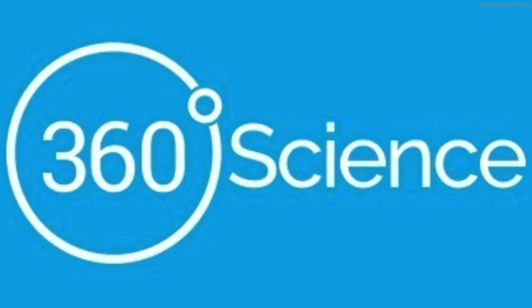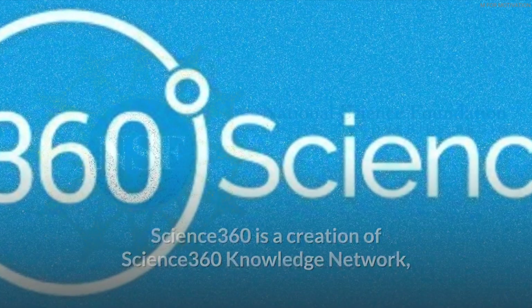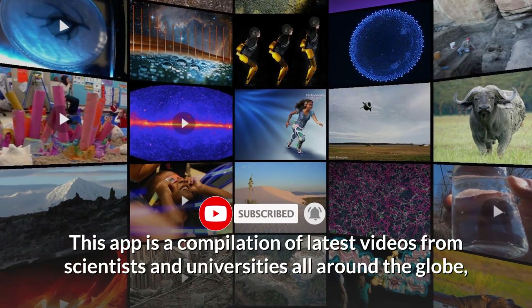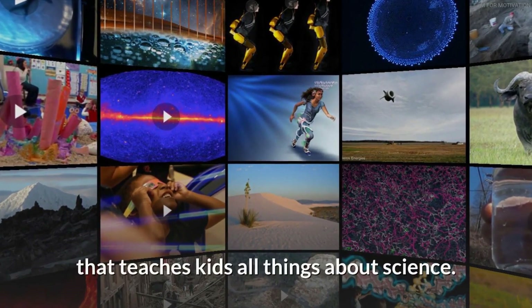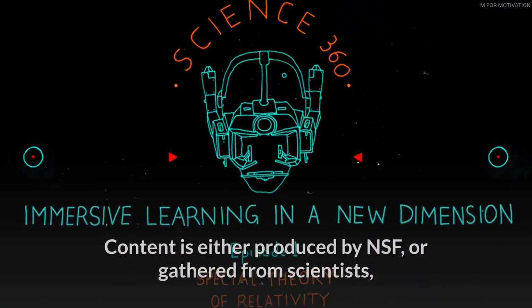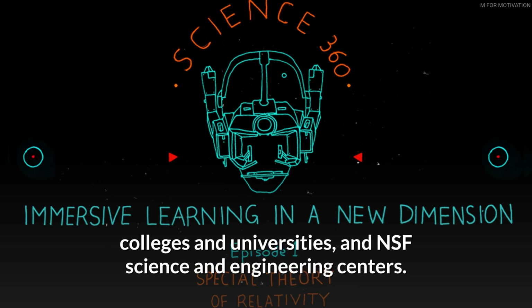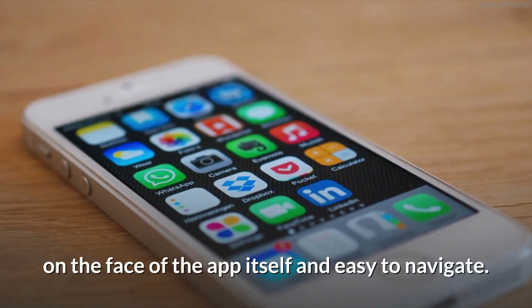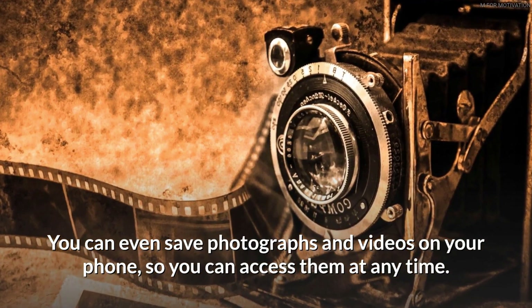Science 360 is a creation of the Science 360 Knowledge Network, sponsored by the National Science Foundation. This app is a compilation of the latest videos from scientists and universities all around the globe, teaching kids all things about science. Content is produced by NSF or gathered from scientists, colleges, universities, and NSF science and engineering centers. The app is very easy to use and navigate, and you can save photographs and videos on your phone to access them at any time.